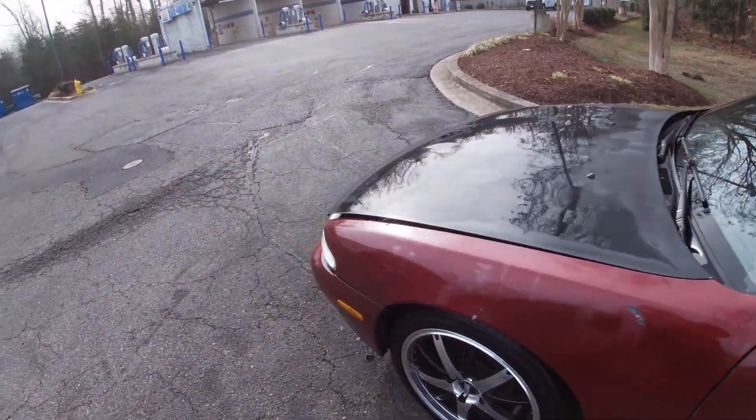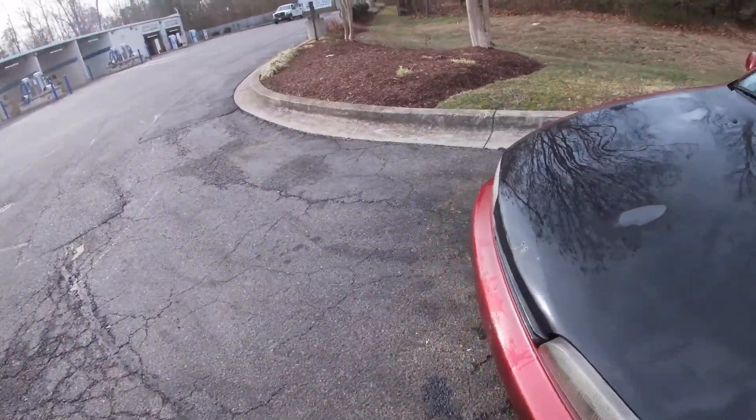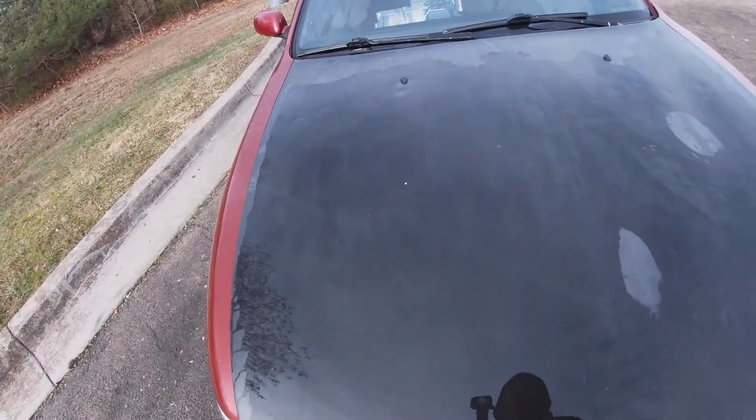The hood and trunk look like they were just rattle-canned — I don't think they did much, mostly for looks or maybe to protect it, but the clear coat is peeling off. I'm gonna have to do something about that. I'm not really sure if I want to paint it, wrap it, or just shoot the clear coat again. I'll have to bring it to a shop and see what they can do.